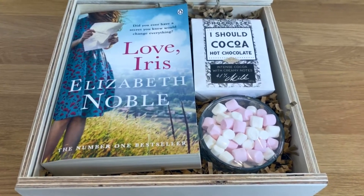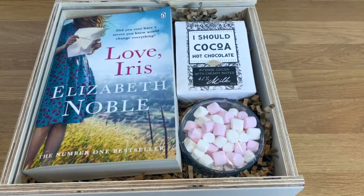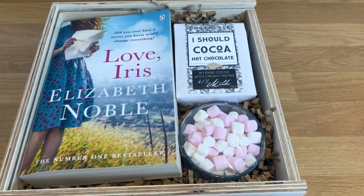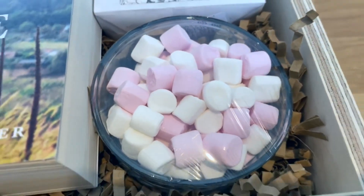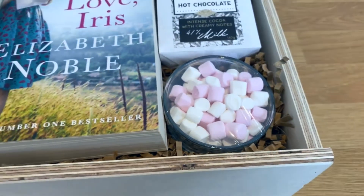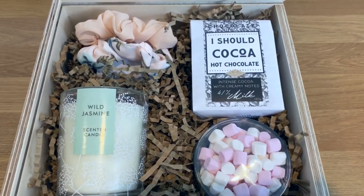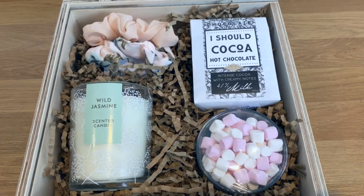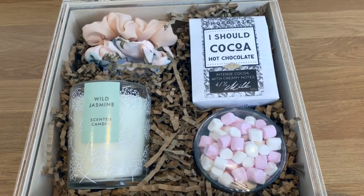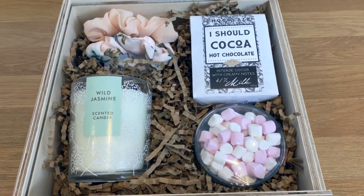This is my cozy evening gift set. 'Love, Iris' is a book I really enjoyed reading, and what can be better than reading it with some cocoa and marshmallows? I wrapped it up so things don't fall out. You can replace the book with something else or add hair ties and scrunchies as a nice addition. If I received it myself I'd be super happy because it looks super cute.